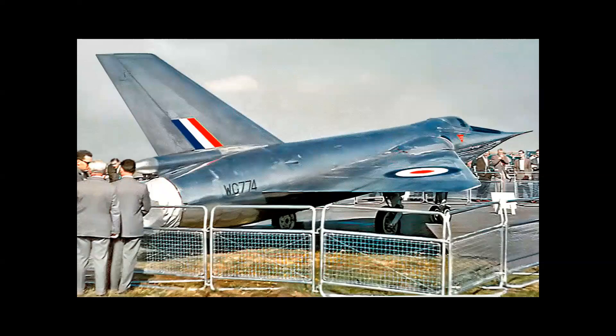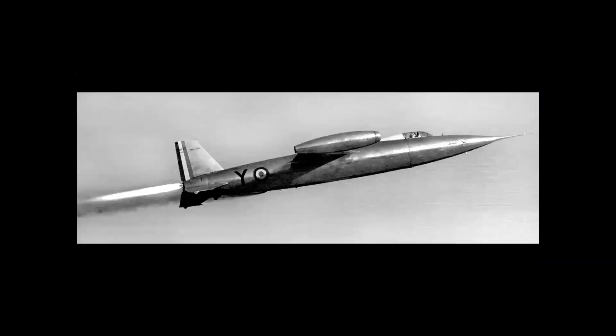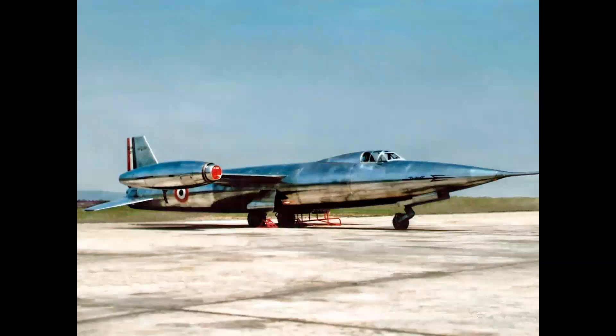From France, we had the Trident I and II, which first flew in 1953 and 1955 respectively. It's powered by three rocket engines and two turbojet engines — again, a Cold War interceptor defending France from the Soviet threat. Here we see a color photo of the Trident I. An impressive airplane that never went into production, but the technology was used in future French aircraft.